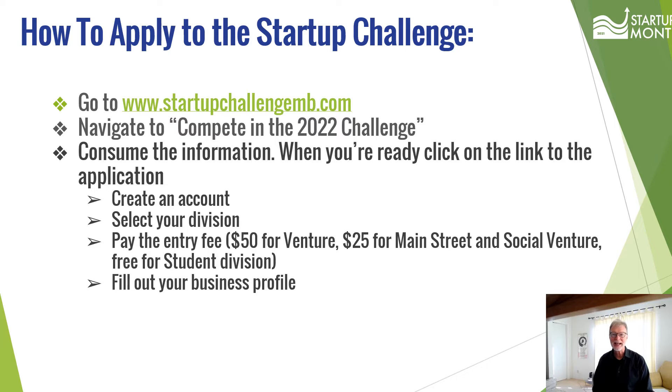There is a dedicated website for the Startup Challenge: startupchallengemb.com. It will provide you with the information you need to compete in the challenge, as well as providing resources to help you plan and prepare to pitch your business to the judges. To enter the competition, go to startupchallengemb.com and navigate to the Compete in the 2022 Challenge page.